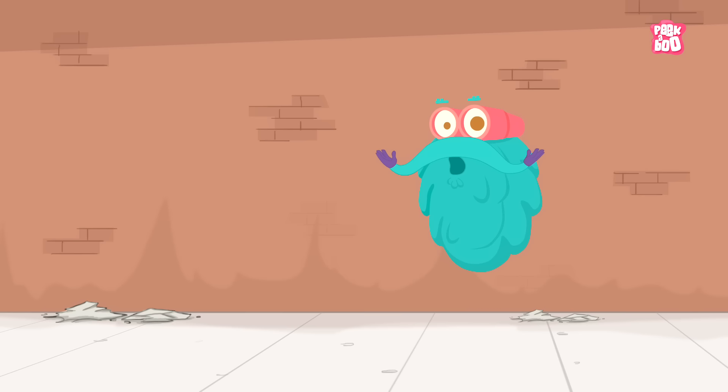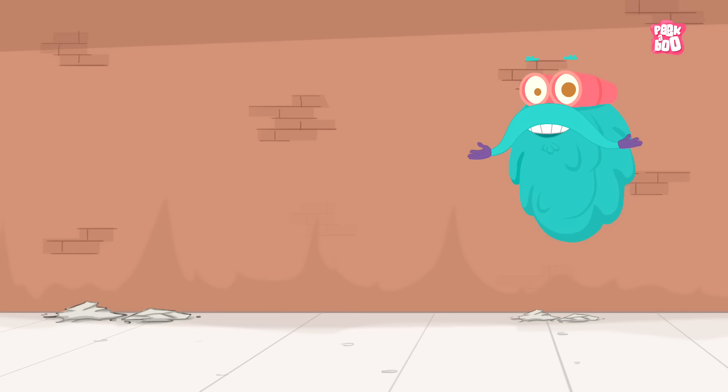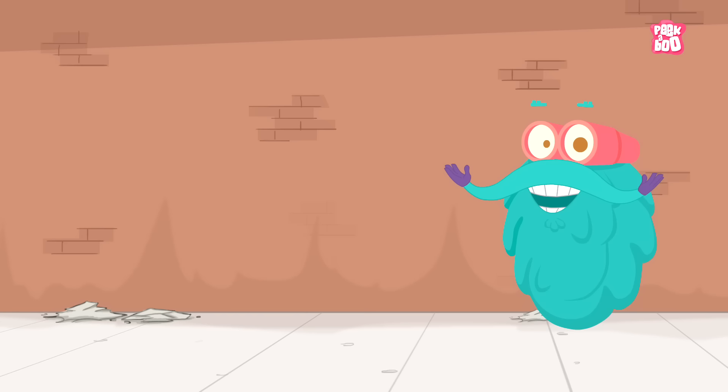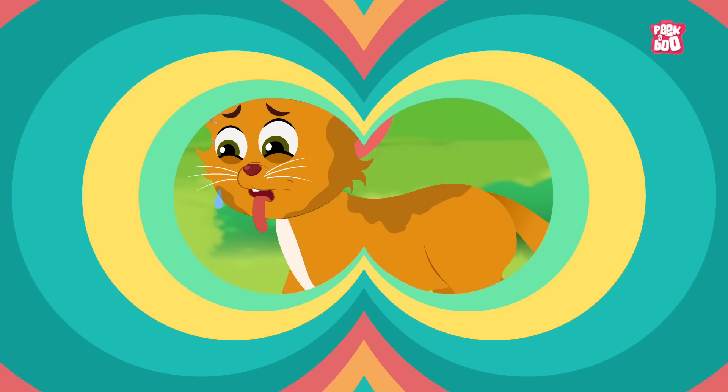Hey friends! Before we start today's episode, I have an important message to share with you. As you must be aware, due to certain new policies, you are not able to comment on our videos. But don't you worry my friends, you can still share your valuable feedback, comments, views and love at our email id peekabookkidsfeedback@gmail.com. Similarly, you can also visit our Instagram and Facebook page and continue to engage with us. We are looking forward to hearing from you.